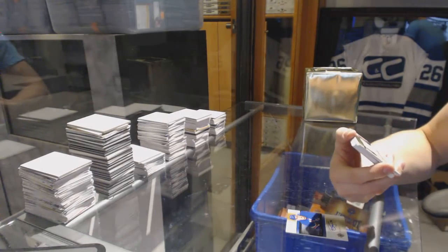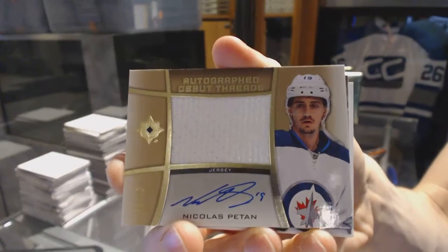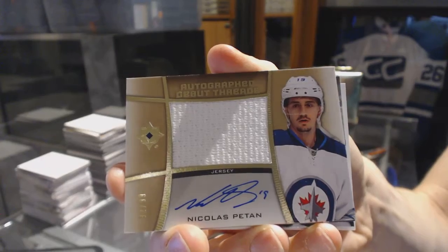We've got an Autographed Debut Threads, number 299, Nick Pettin — Autographed Debut Threads out of 99.